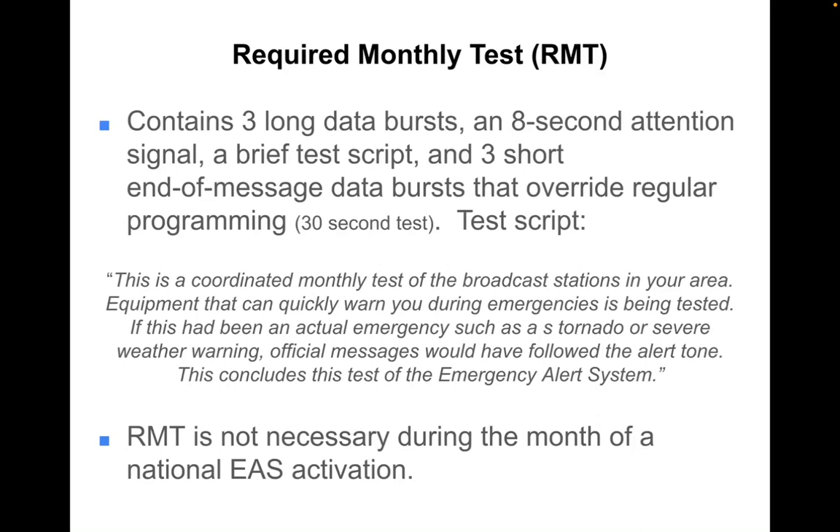The test script says: 'This is a coordinated monthly test of the broadcast stations in your area. Equipment that can quickly warn you during emergencies is being tested. If this had been an actual emergency, such as a tornado or severe weather warning, official messages would have followed the alert tone. This concludes this test of the emergency alert system.'